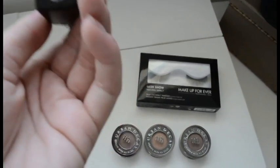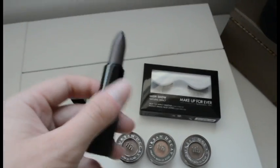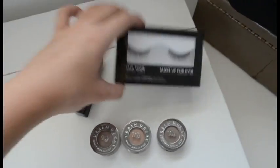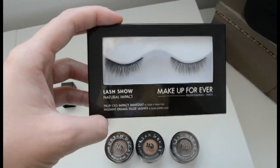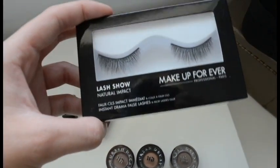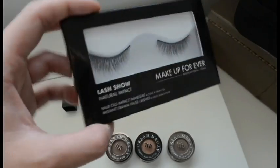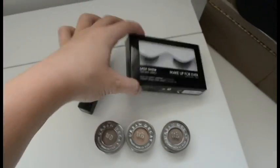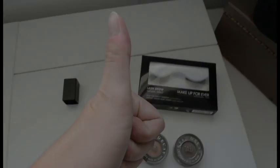The lipstick I got is from Smashbox. It is a matte lipstick called Punk'd, and it is a matte grayish purple. I also got some false eyelashes from Makeup Forever — more of a natural, wispy eyelash that I've been looking for. I hope you guys enjoy the tutorial I'll be doing.